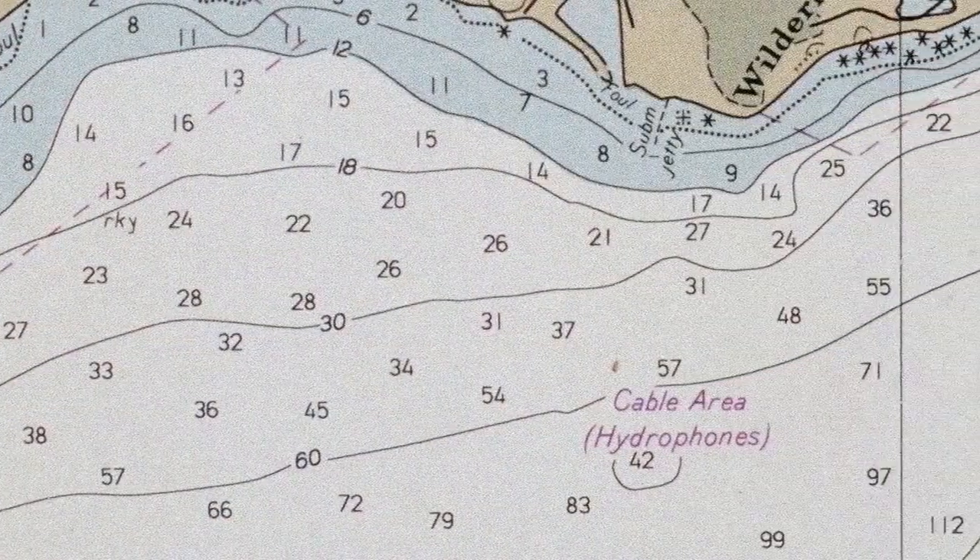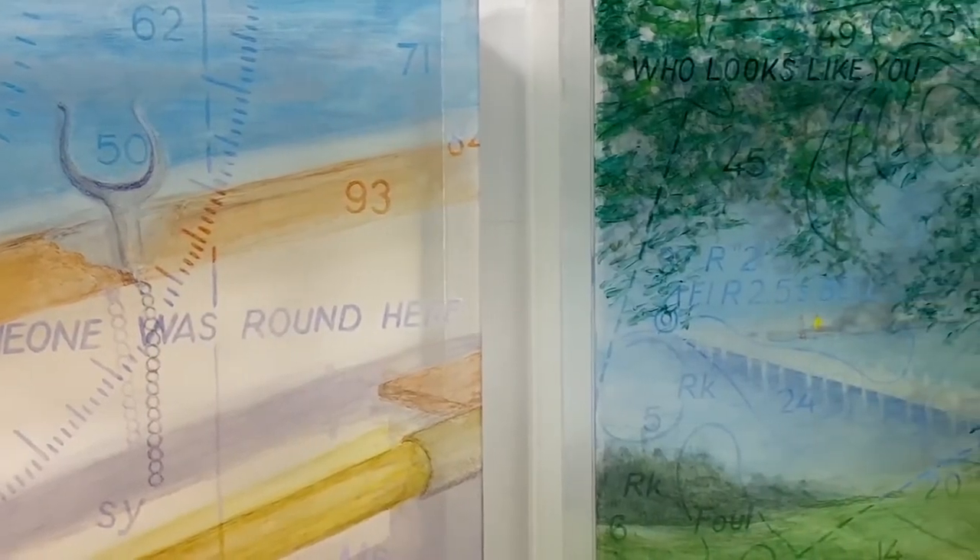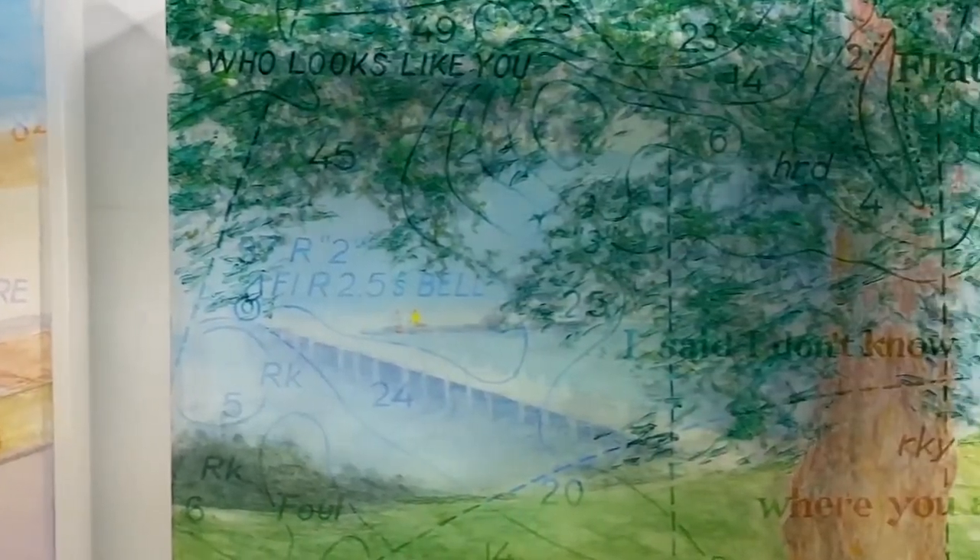This technique also let me change elements in the charts, which means that where it used to say rocky or eelgrass, it could now say a few words from a poem or a song. And as you passed your eye over the painting, you would pick up other words, which could all add up to something that touches your heart.